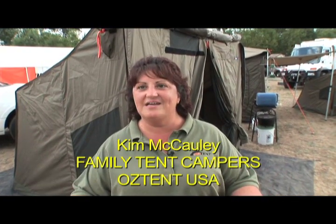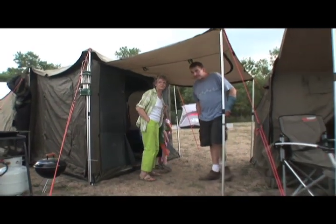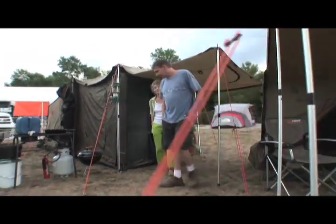The Oz Tent sets up faster. It's modular — you can add pieces, extended rooms, add two tents together so you have plenty of living space in the middle. Extra bedrooms, lots of shade, lots of protection out of the elements, no bugs, and it's easy.